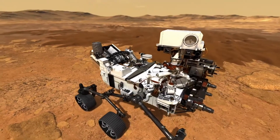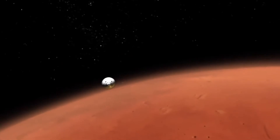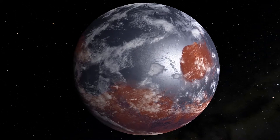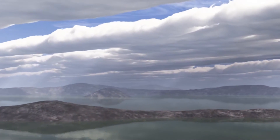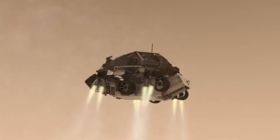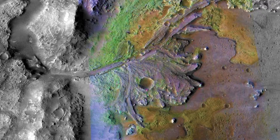NASA's next Mars rover, Perseverance, has an ambitious mission. We know from decades of Mars missions that the Red Planet not only had water in its ancient past, but that water could have supported life. Mars is our neighboring planet and in many ways the most similar to us, certainly in its history. The question of whether ancient life was there is still the question that keeps us up at night. In search of an answer, NASA is sending a rover the size of an SUV to an ancient lake bed on Mars called Jezero Crater.